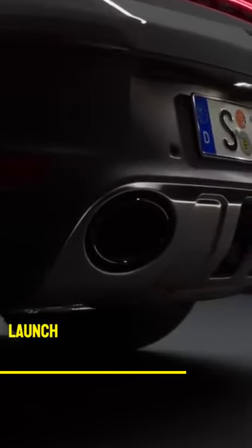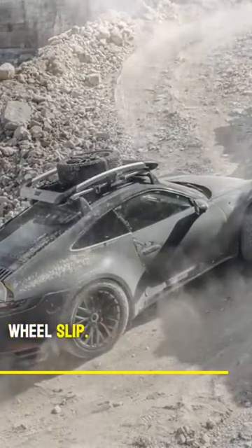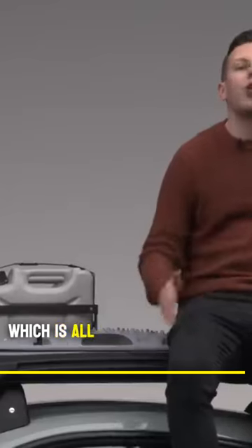But there's a second launch control designed specifically for gravel that allows you 20% more wheelslip. Which is all jolly interesting.